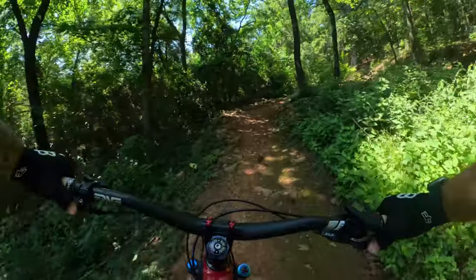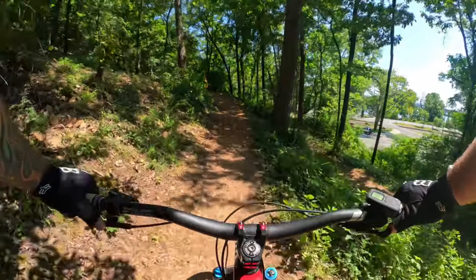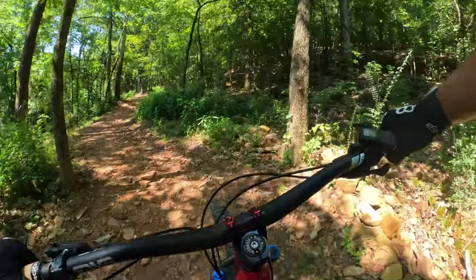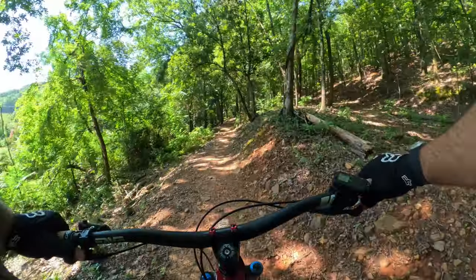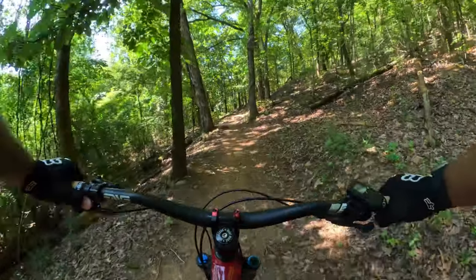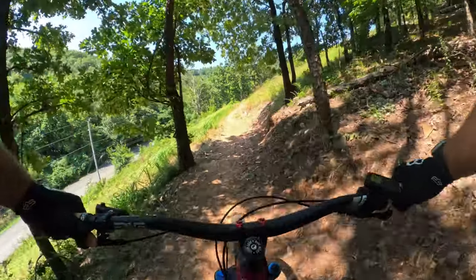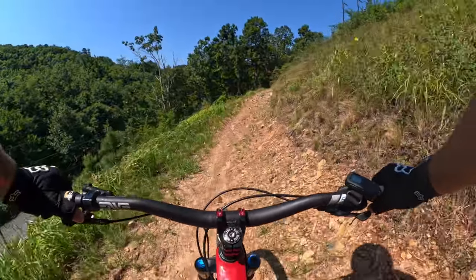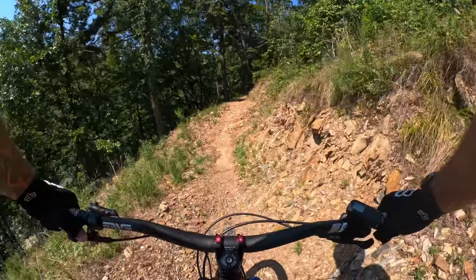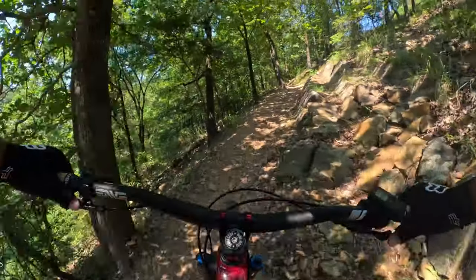Going to start with a punch-you-in-the-face climb. Let's start that heart rate right up — kickstart my heart. This trail is two-way in both directions. It's a big climb and then a steady descent. It's cool because after this climb you get rewarded. I'm not sure if there's a trail to do a warm-up on before you get into this.